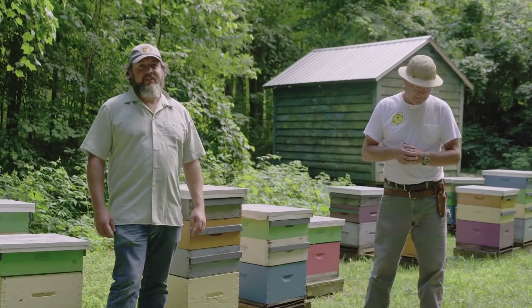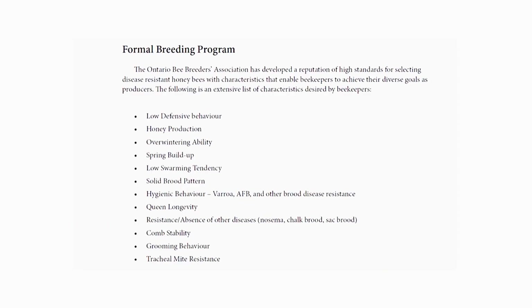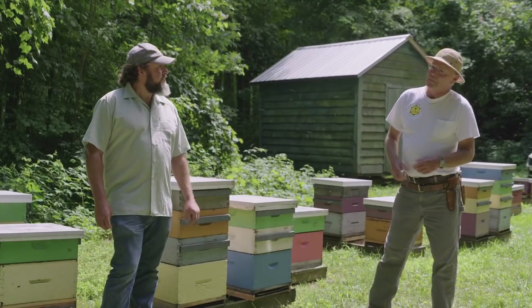We're pretty fortunate in the province to have a program like the tech transfer program. It's been going since the early 90s when varroa mites first came in, which is pertinent — we're talking about low varroa growth and how far we've come since then. The mandate of the program is research and education. We do projects on best management practices, training, and workshops. A big part of the program is the Ontario Resistant Honeybee Selection program, or ORBS, where we work with beekeepers to select for resistance to pests and diseases.